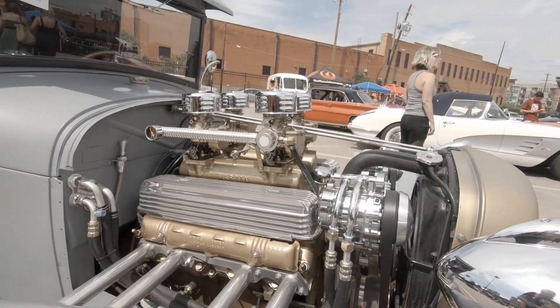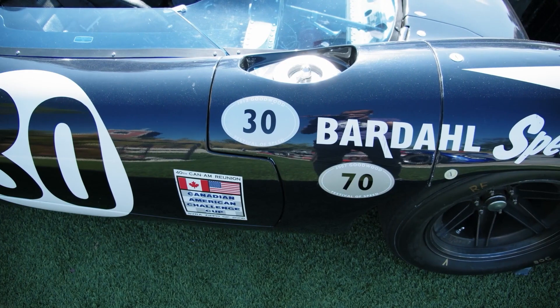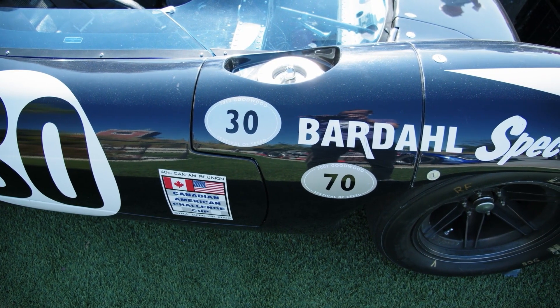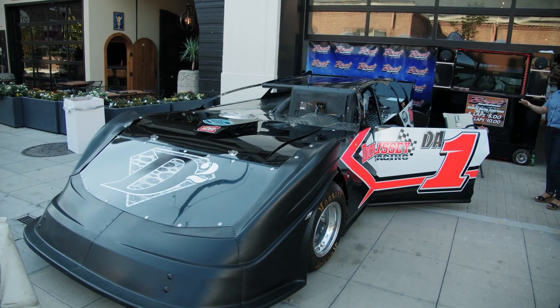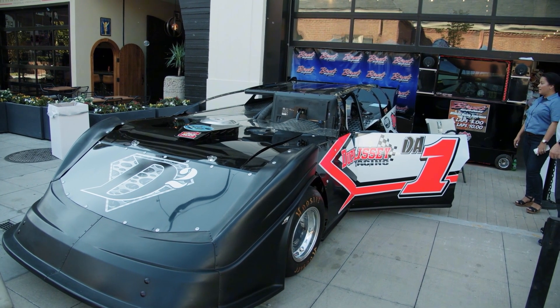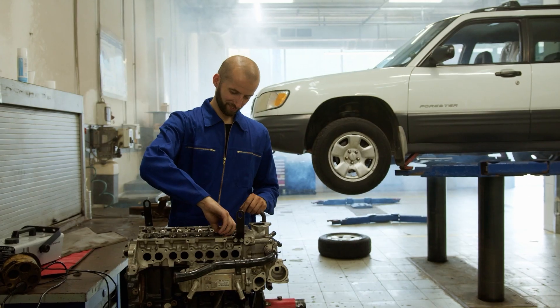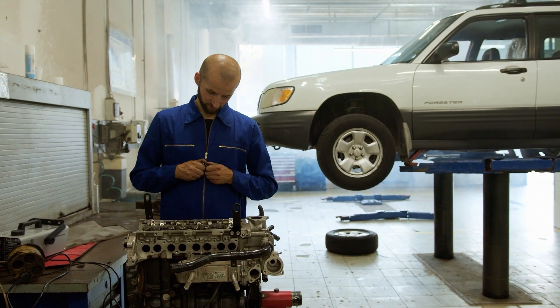In conclusion, the cost of an F1 engine, which can reach around 10 million dollars, is a result of the cutting-edge technology, precision engineering, and highly skilled labor required to create an engine that meets the extreme performance demands of Formula One racing.